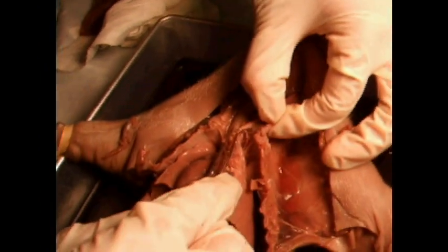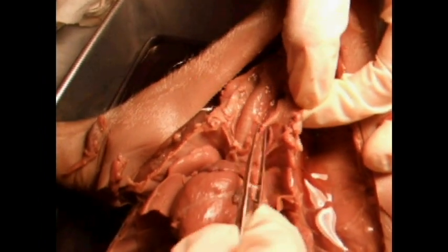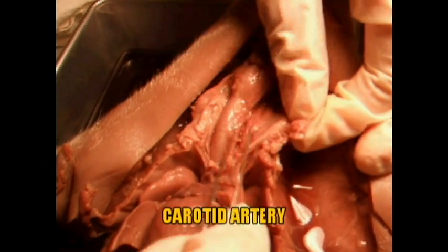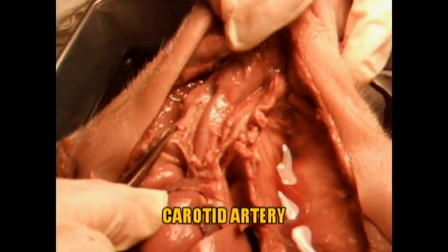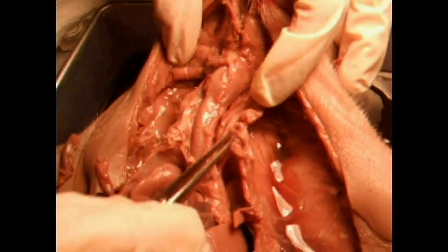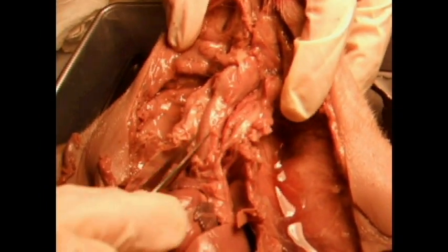If you look up here, you'll probably see some veins. I'm not sure which one's which because they're not injected, but you might have the jugular vein or the carotid artery, and either one could cause a lot of bleeding if you were to cut it. You could also do a choke hold on someone and cut off the blood supply to their brain.